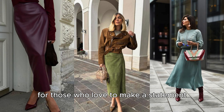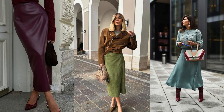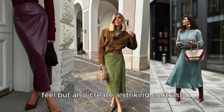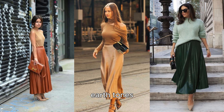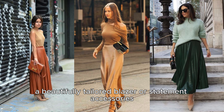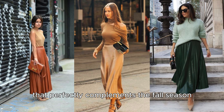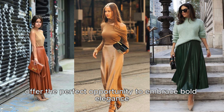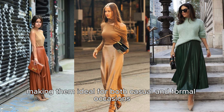For those who love to make a statement, jewel tones like deep emerald, sapphire blue, and rich plum are also trending. These colors not only bring a luxurious and vibrant feel, but also create a striking contrast against the typical autumn palette of subdued earth tones. This contrast allows you to highlight key pieces, whether it's a full-length skirt, a beautifully tailored blazer, or statement accessories. By incorporating these hues into your wardrobe, you'll add a sense of warmth, richness, and a touch of opulence that perfectly complements the fall season. Jewel tones offer the perfect opportunity to embrace bold elegance in an understated way, making them ideal for both casual and formal occasions.